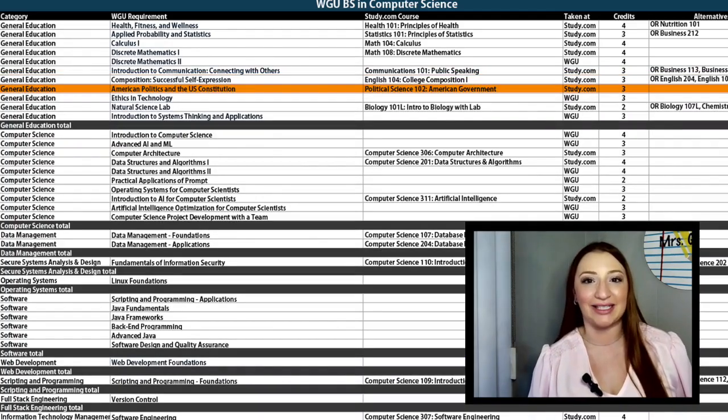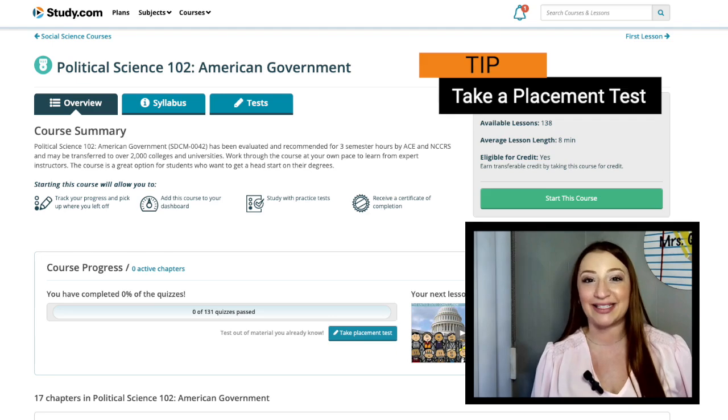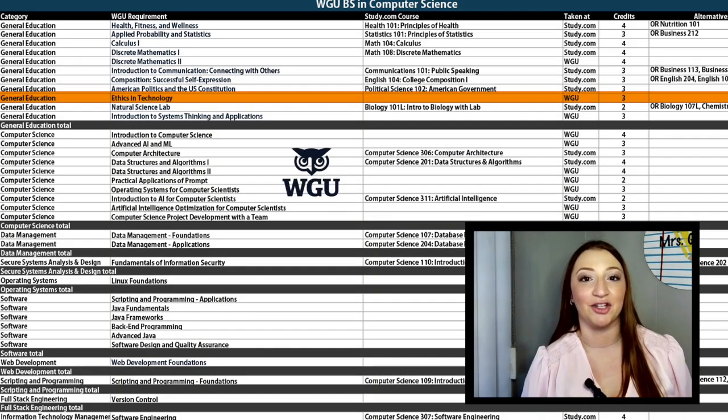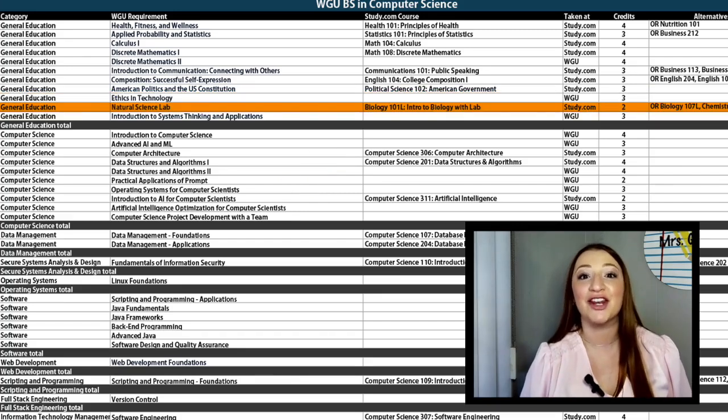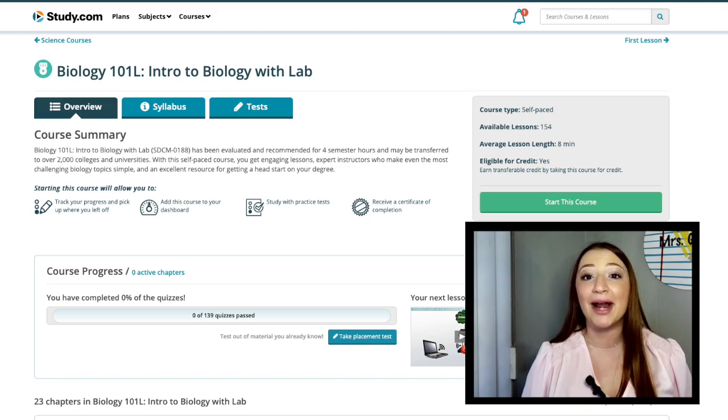Next up is American Politics. Study.com's Political Science 102 is a great match here. This course is on the longer side, but has no extra assignments. With this longer course, it would be a good idea to take that placement test too. The next line is Ethics and Technology — you'll take this course with WGU. You have a few options for the Natural Science Lab requirement. I recommend taking Biology 101L, which is the lowest level course, so you'll be able to move through it a lot faster. Be sure to check out all your options and see if there are any courses that fit your interests.